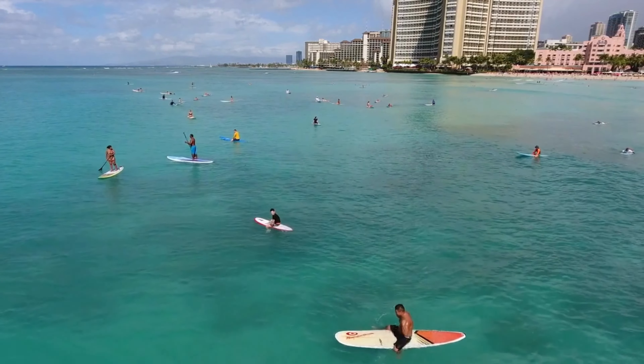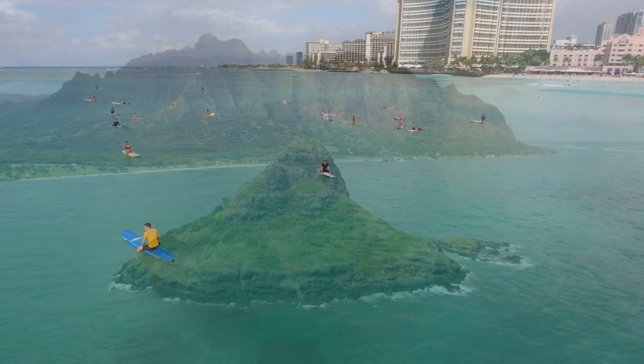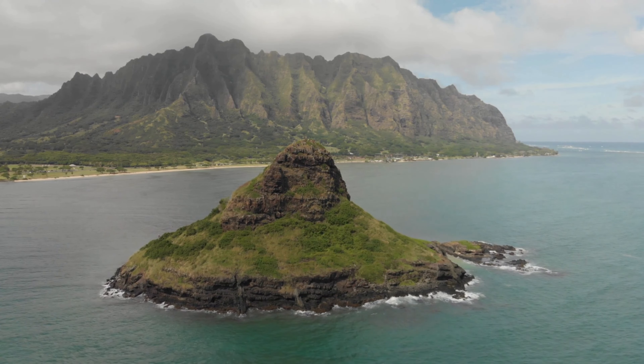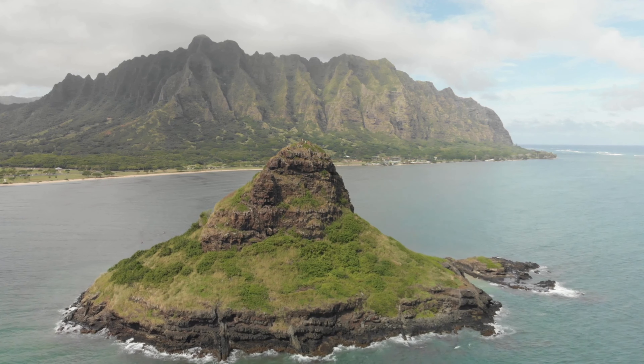In this video, we'll be uncovering the 10 absolute best places to visit in and around Honolulu, ensuring that you have an unforgettable and fulfilling experience. So grab your virtual sunscreen, put on your hula skirts, and let's dive into the wonders of Oahu.